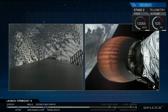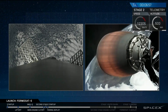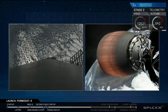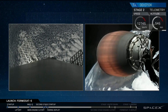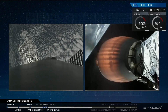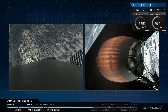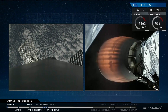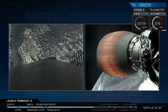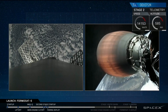We're just under about two minutes before the entry burn begins on stage one. During that entry burn, stage two's Merlin vacuum engine will shut down. This is a short flight — we're not going to have an extended duration coast. Only two minutes after SECO, after that vacuum engine on stage two shuts down, we're going to deploy the Formasat-5 spacecraft onto orbit.